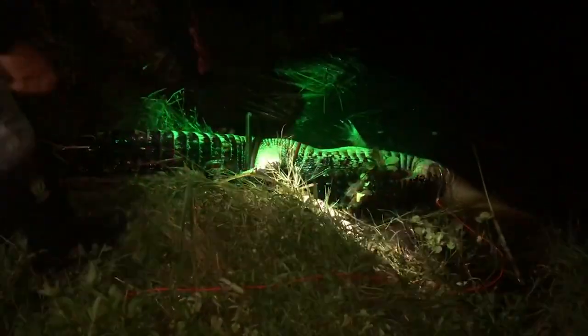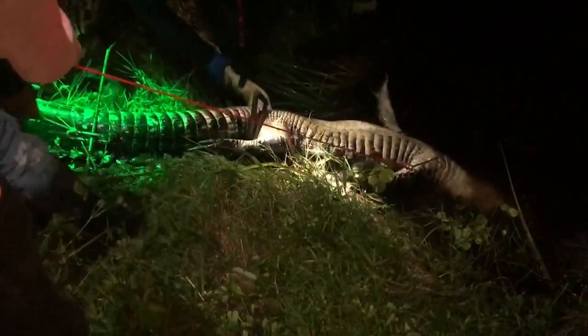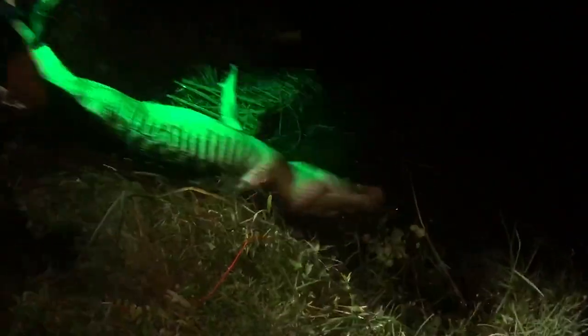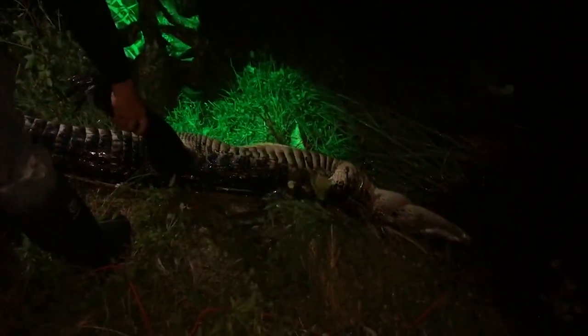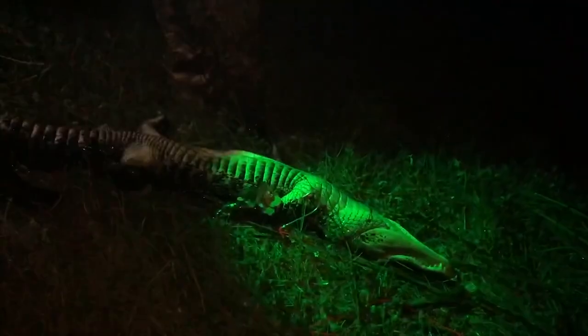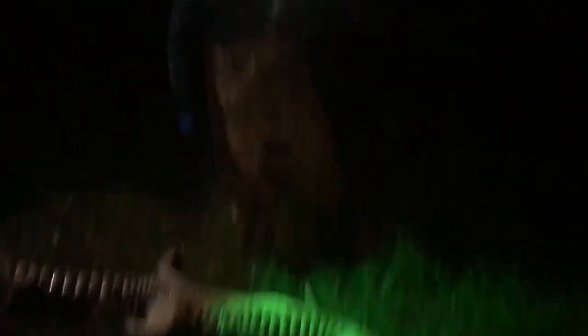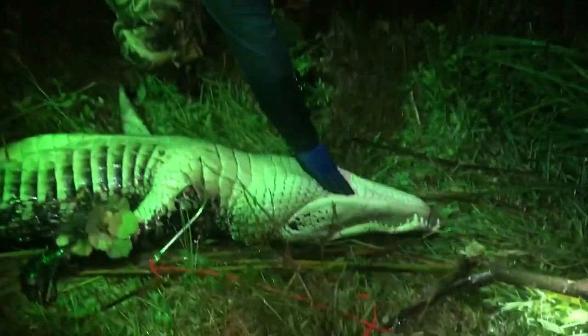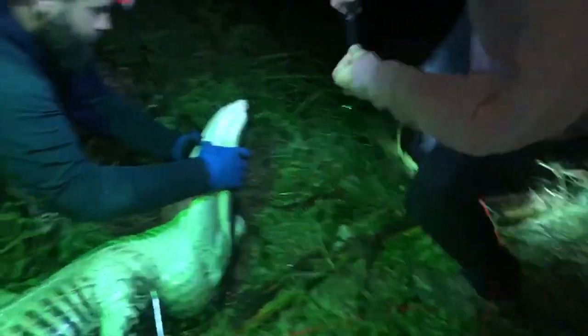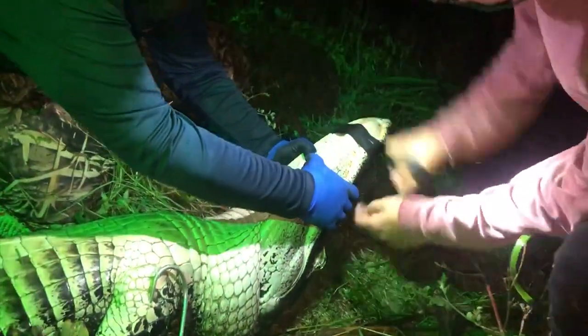We grab his legs and try to load him. Every time we do that his face is so close to my foot. Should we tape him? Yeah, tape him. We get some tape going — his head is so much bigger than the first one. Someone notes a tornado's coming in with the rain. We get the mouth wrapped up. Don't try this at home. This one is so much bigger.